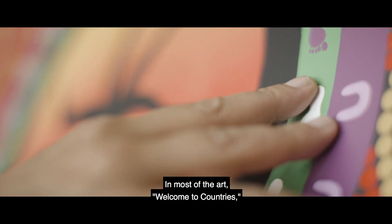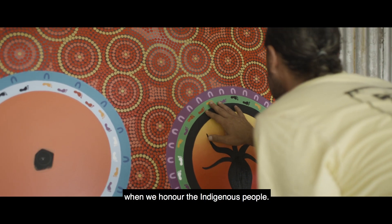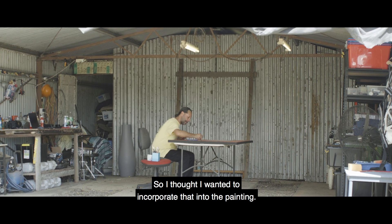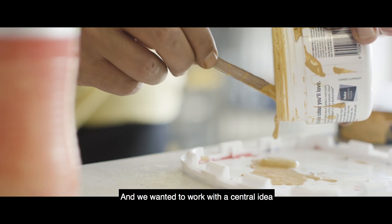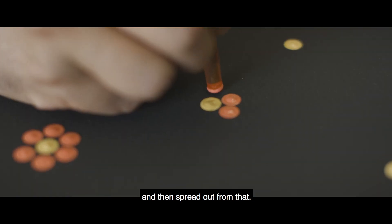In most of the art, welcome to countries, it's always talking about the past, present and future when we honour the Indigenous people, so I thought I wanted to incorporate that into the painting. And we wanted to work with a central idea and then spread out from that.